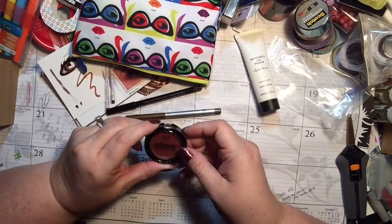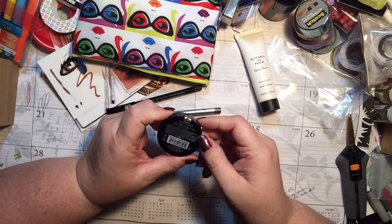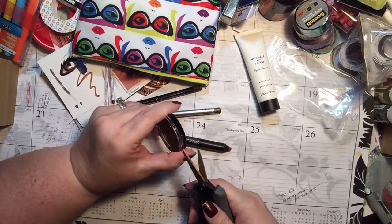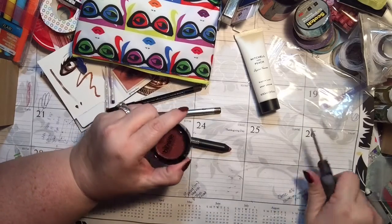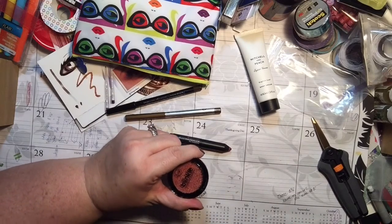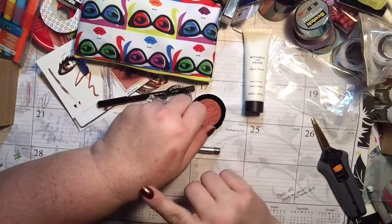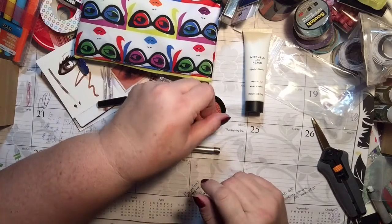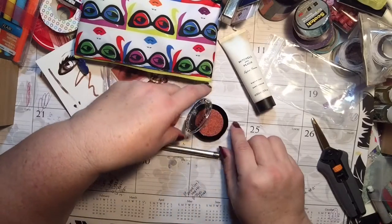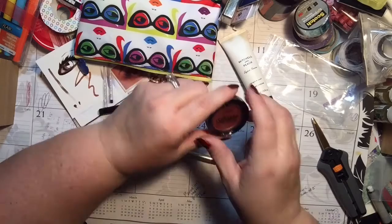I want to see what this is — this is awesome. It's called Blinky Shimmer Eyeshadow in the color Tangerine Light, which is totally not a color I would normally wear. But this is kind of cool because it will make you try things that you wouldn't normally try, and these are probably brands I wouldn't normally know. Should I do a swatch? That's actually really pretty — it's like a coppery color. That's really kind of cool, I like that.